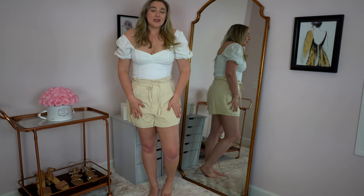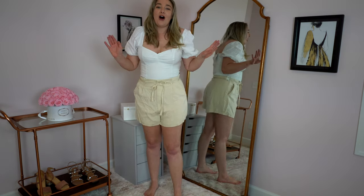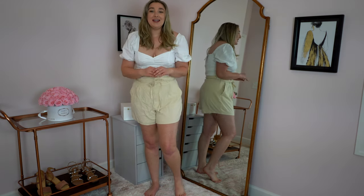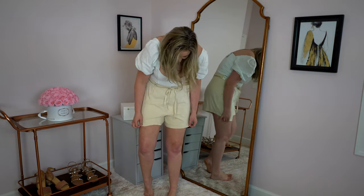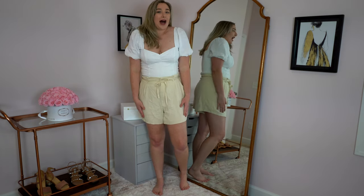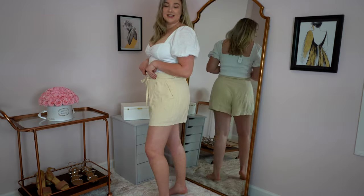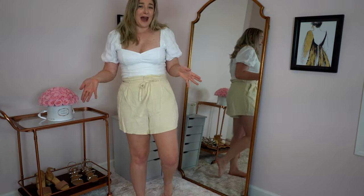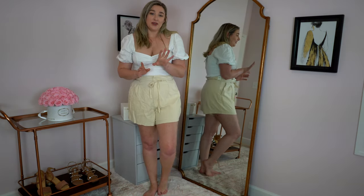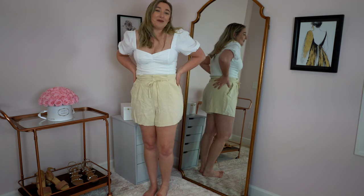Next up are these absolutely adorable linen pieces. These linen shorts are exactly what I've been searching for for summer. They are so flattering but they actually give you good coverage. My thighs always rub together in shorts and it burns, so having shorts that cover down to my fingertips is awesome. You could even wear these to school where there's a fingertip rule and you're not wearing Bermuda shorts. If I were to only get one thing from this entire haul, I think it would be these shorts. I'll definitely be keeping these.